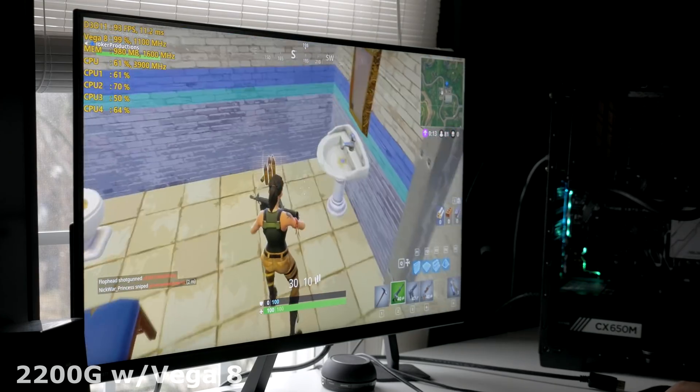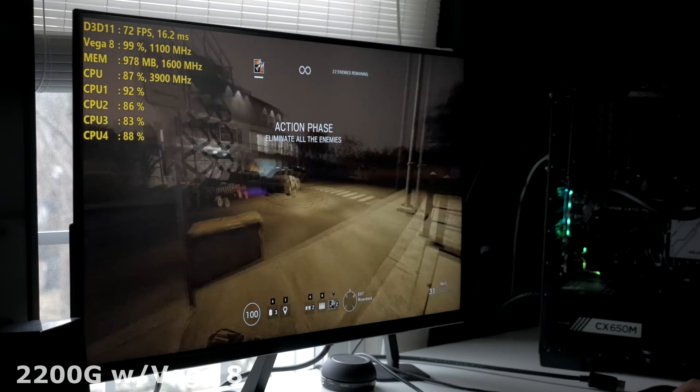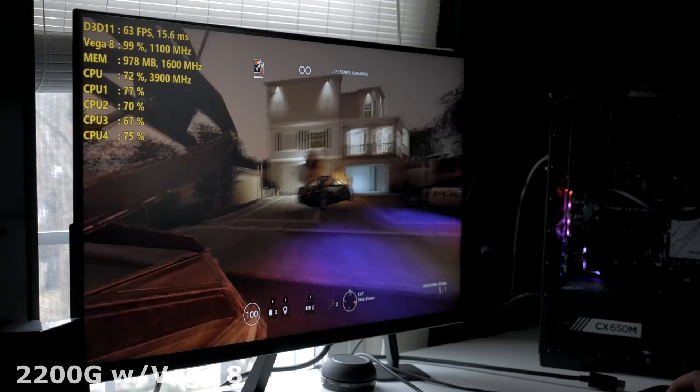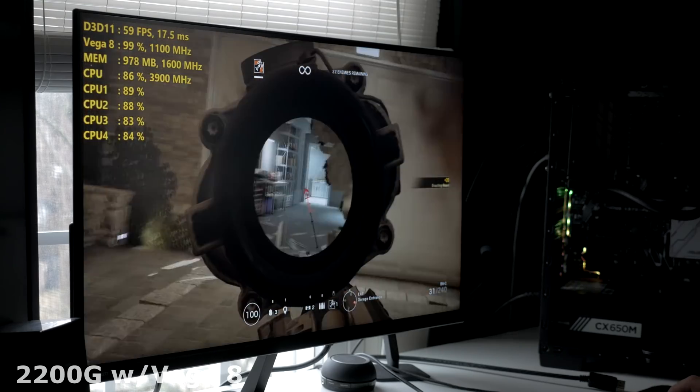Other esports games — Dota 2, Overwatch, Rainbow Six Siege — all ran very well on these APUs. Let's get into the graphs now and see what the actual performance numbers are.